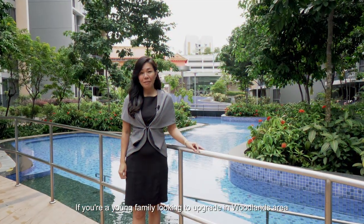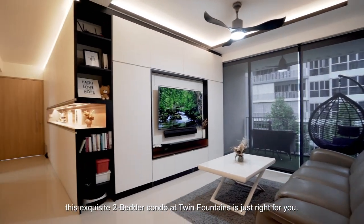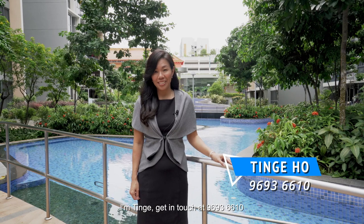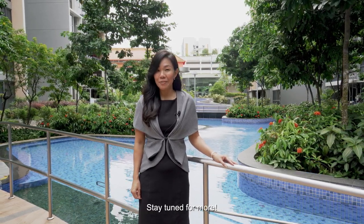If you are a young family looking to upgrade in the Woodlands area, this exclusive two-bedder condo at Twin Fountains is just right for you. I'm Ting Cho. Get in touch at 96936610 and I'll be glad to provide you with more details. Stay tuned for more!